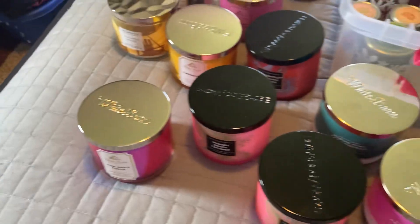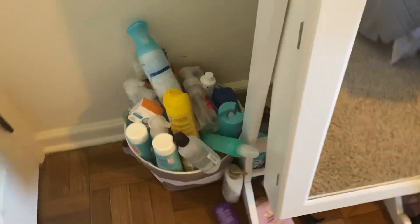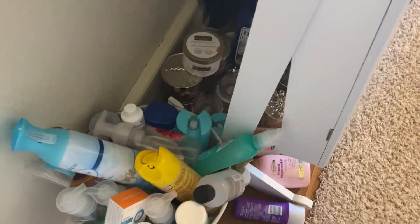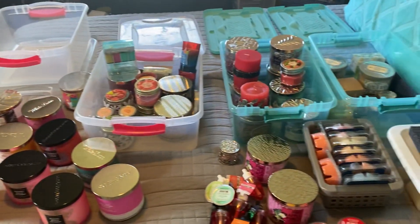That is my complete candle collection. Over here is my pile of empties — look at this mound of empties! I need to do a video on those. There are so many, they're probably all full. That's why I have no fall candles in my bin — bam, those are all of my candles.